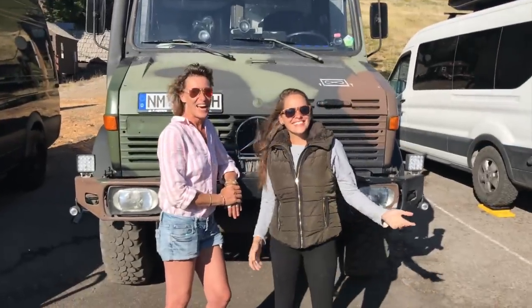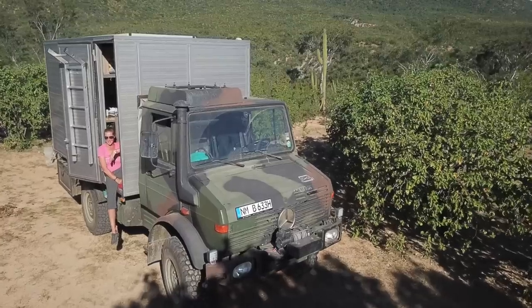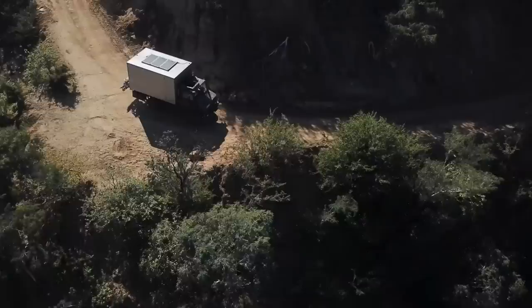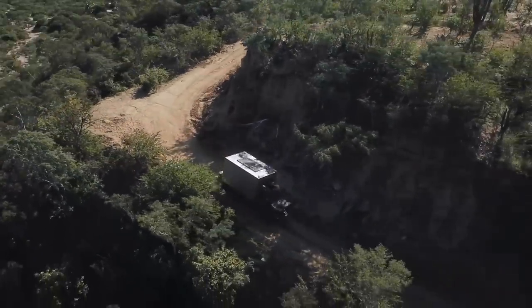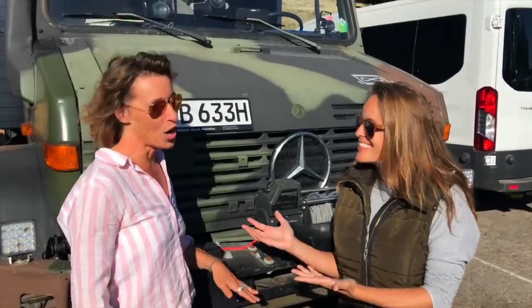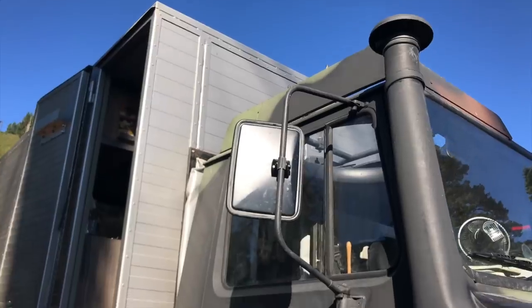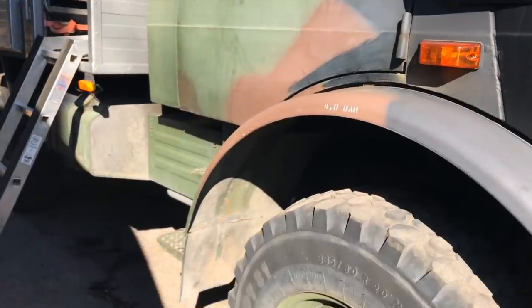Hi guys! Today we are with Britta. She is also a neighbor from Germany — near Regensburg, Neumarkt. And this behind us is her truck. Britta will now give us the tour of her truck that was made by herself, right? Not alone, but she was part of the process — drilling, screwing, everything. Just not the mechanic side. Let's see that.